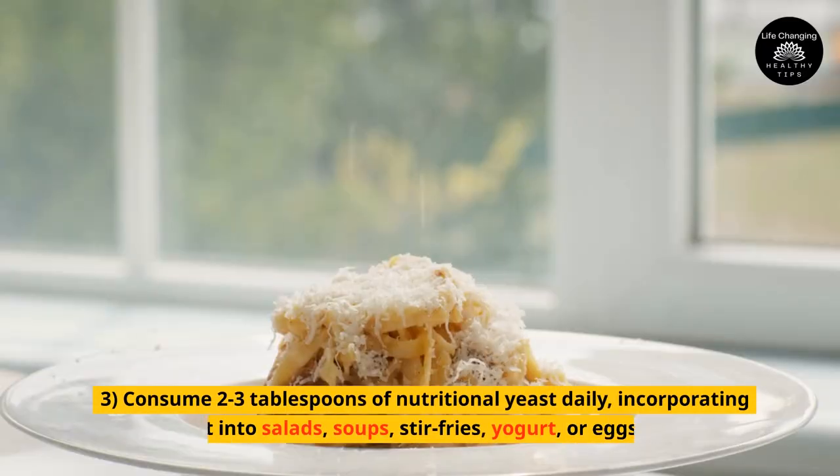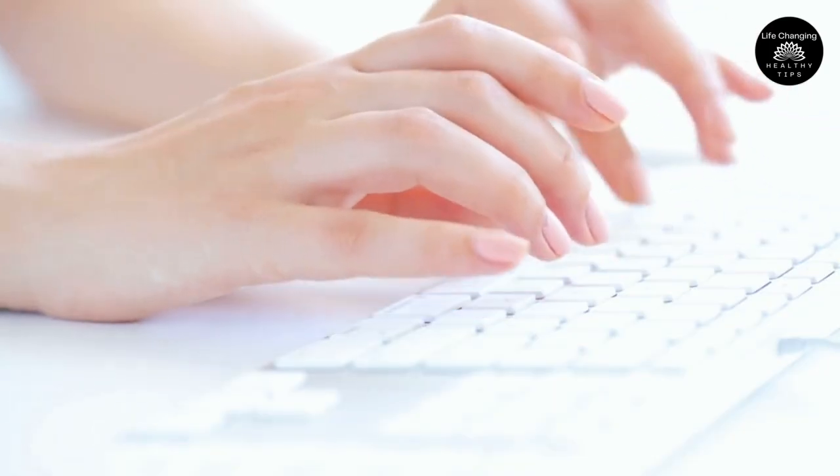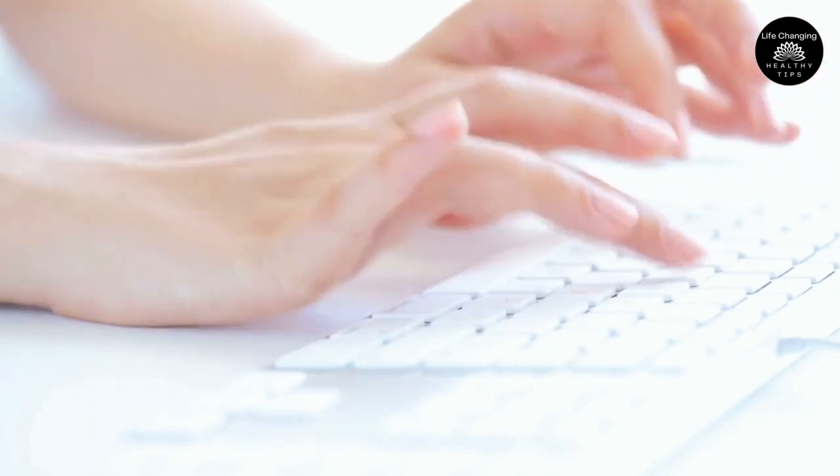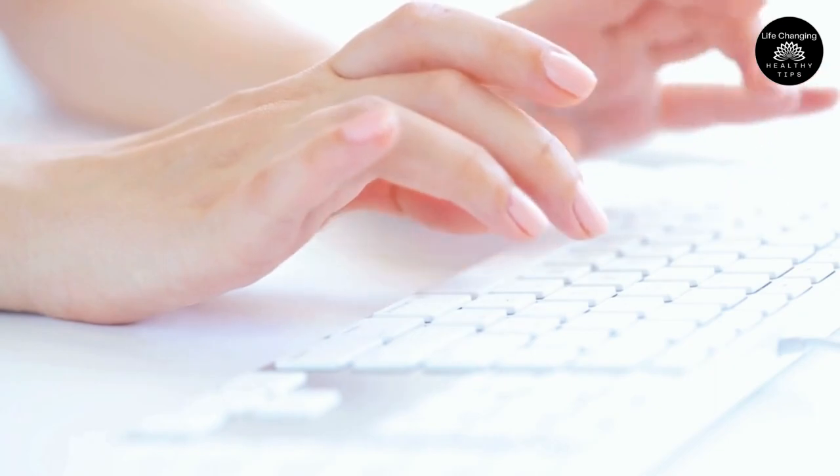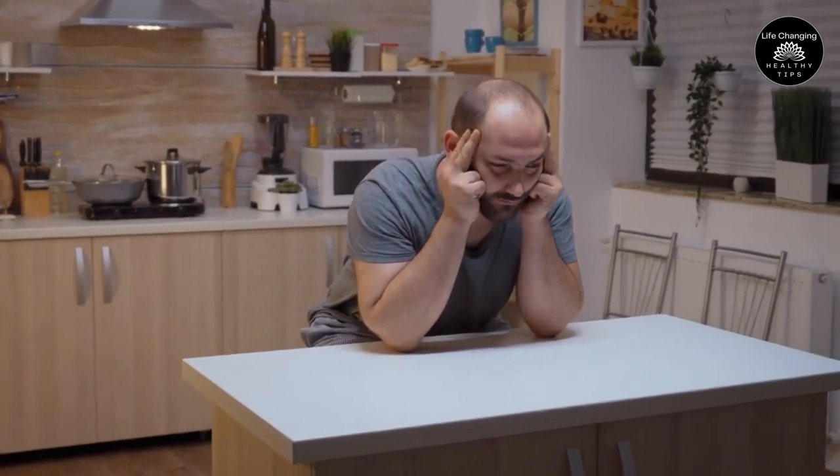3. Consume two to three tablespoons of nutritional yeast daily, incorporating it into salads, soups, stir-fries, yogurt, or eggs. Nutritional yeast is a powerhouse food loaded with B vitamins and trace minerals that support nail growth and keratinization. It also has relaxing properties, which can alleviate feelings of tension and stress.